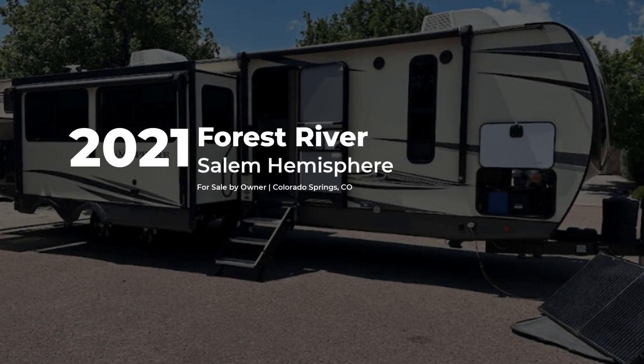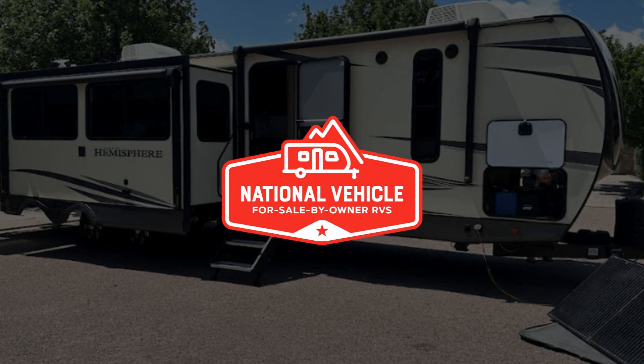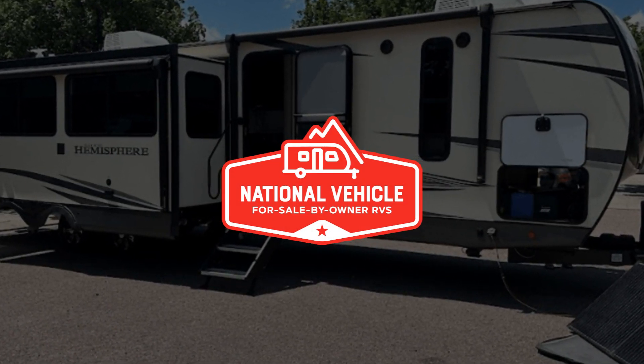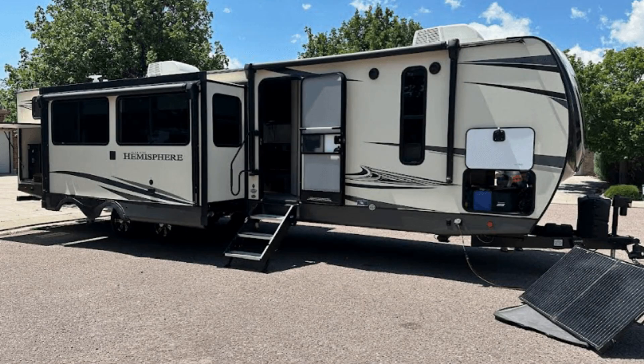This 2021 Forest River Salem Hemisphere is for sale by owner and is being marketed with the help of National Vehicle, the world's largest for sale by owner RV marketplace.